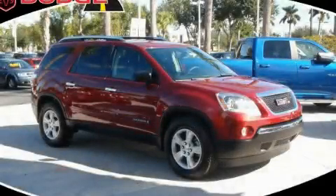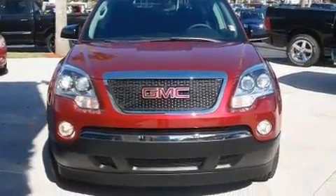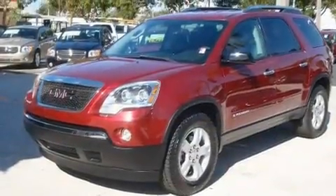This is a 2007 GMC Acadia, a drive in shape that provides endless luxury. It features a 3.6-liter, six-cylinder engine and an automatic transmission.